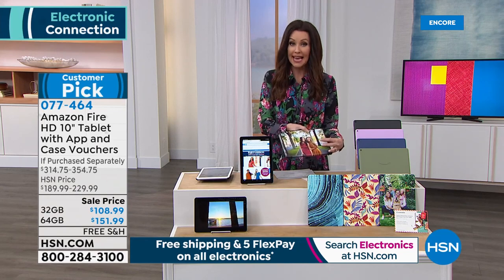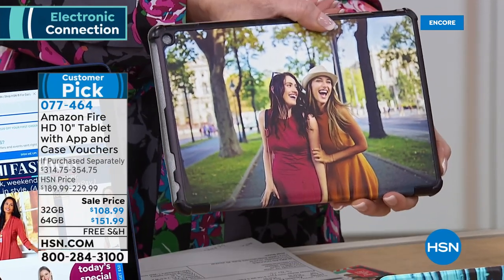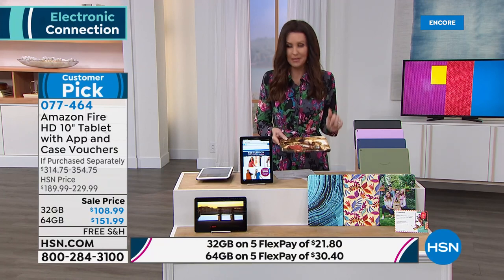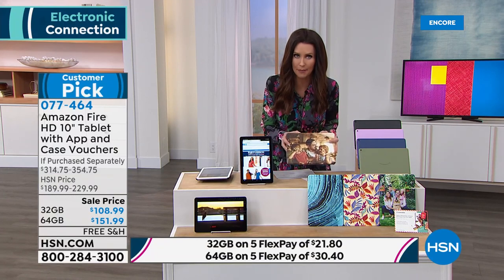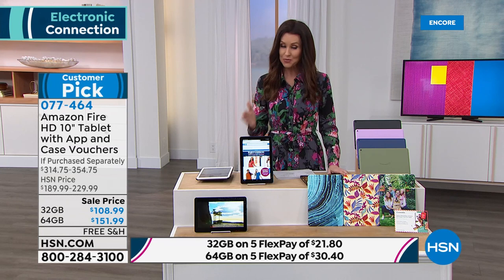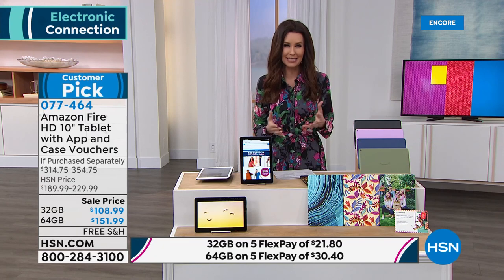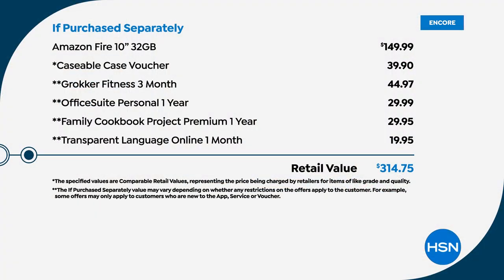Cases can cost you an arm and a leg in addition. Free shipping and handling. Item number 077-464. To call this a customer pick is unbelievable — it really is so popular. It's one of the highest feature-rich tablets you can get. For the price, it's right up there neck and neck with tablets that are hundreds of dollars more. If you were to purchase them separately: the tablet alone for the 32 gig is $149.99, so you're saving over $40 just on the tablet.